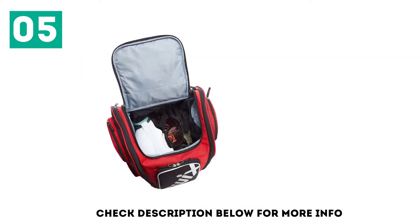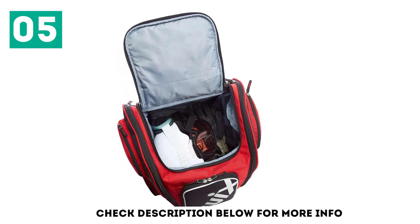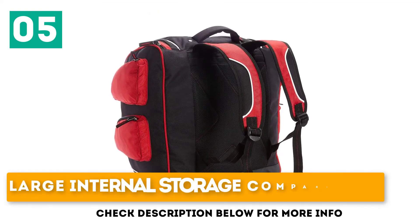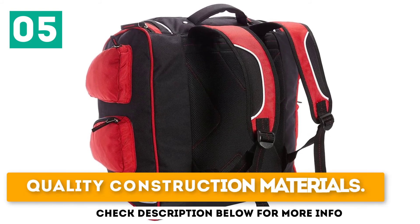External pockets are perfect for snacks, sunblock, ski mask, etc. Your boots are stored in pockets on either side of the bag, separate from the main compartment, and have drainage grommets on the bottom. Large internal storage compartment, four external storage pockets, and quality construction materials.